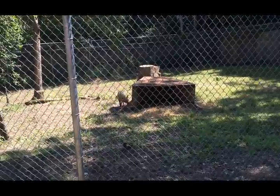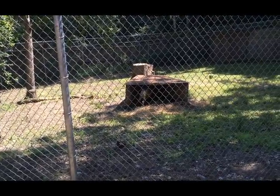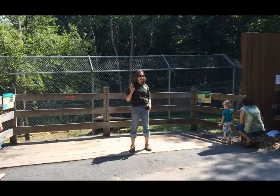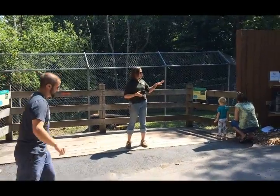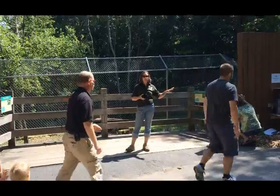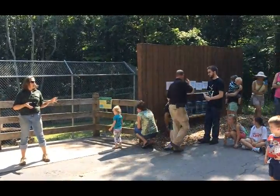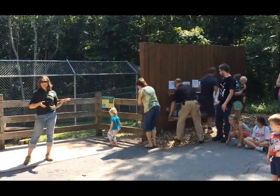We have a male and a female, and the cool part about it is we have a naming contest that you all can be involved with. To my left we have six names — three female and three male — that you guys get to pick. And all the benefits go to conservation.